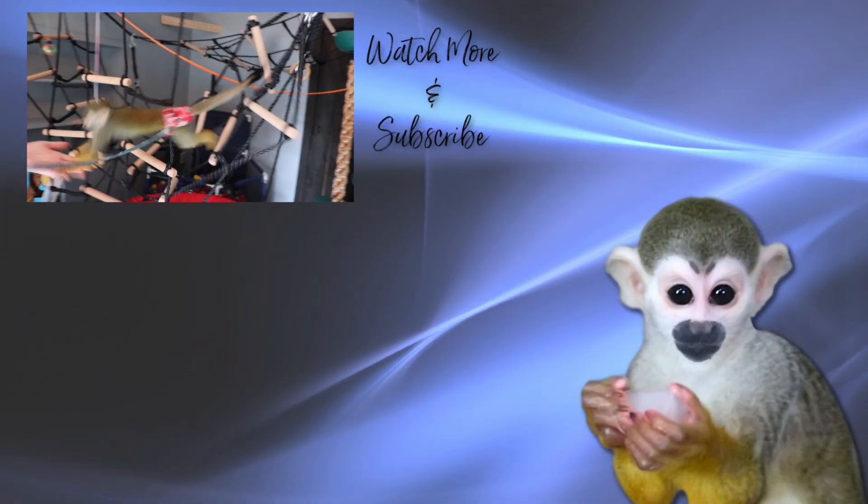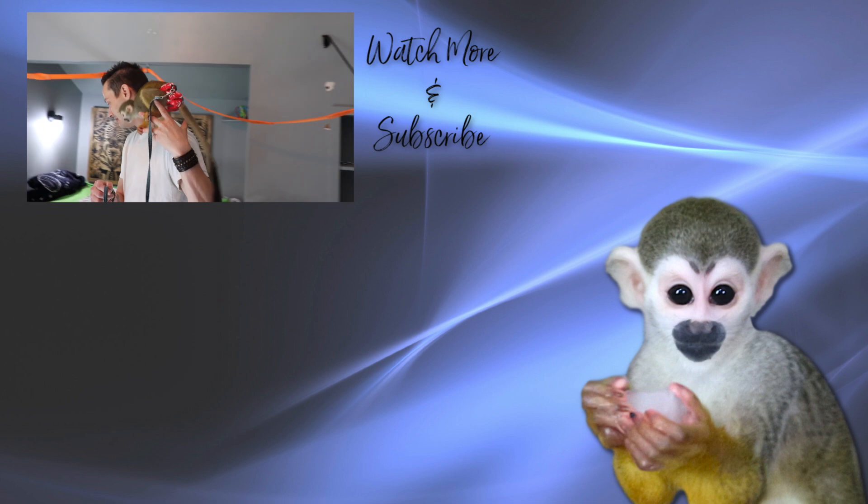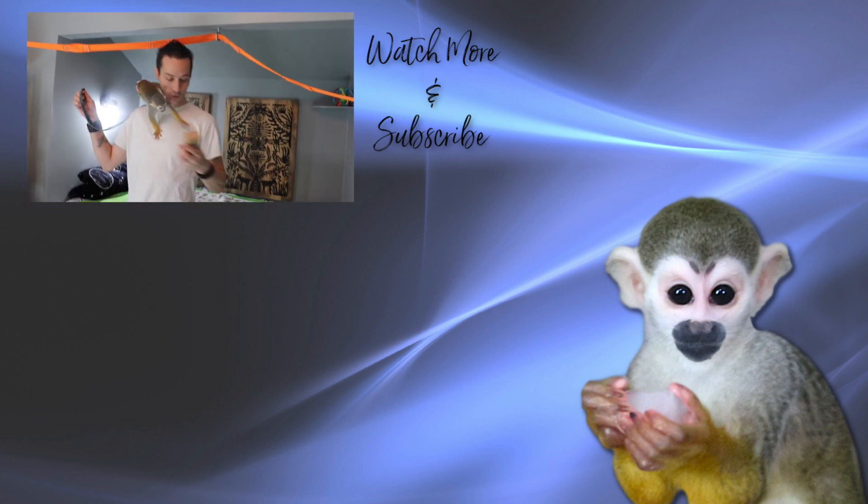Thanks for watching — the only channel on YouTube dedicated to the life of a baby squirrel monkey. Please like and subscribe and share us with a friend.